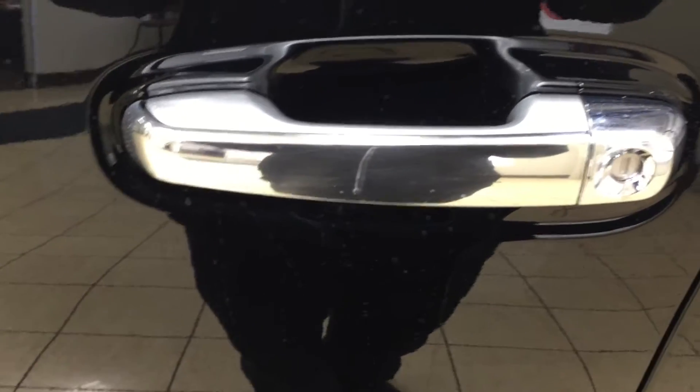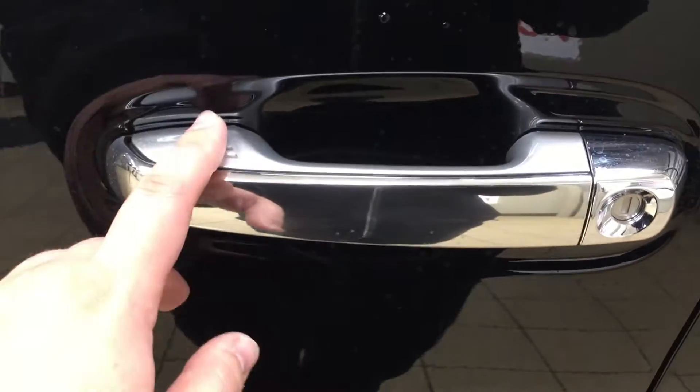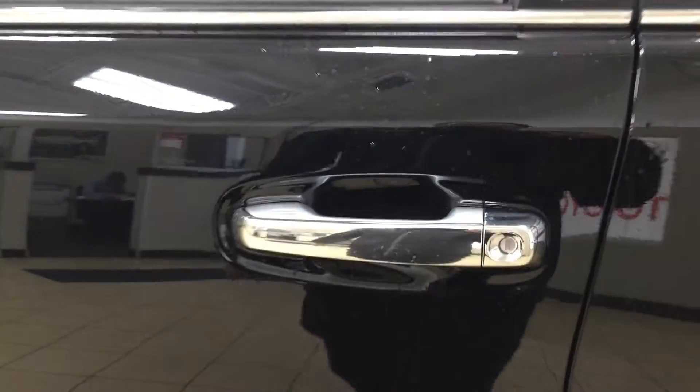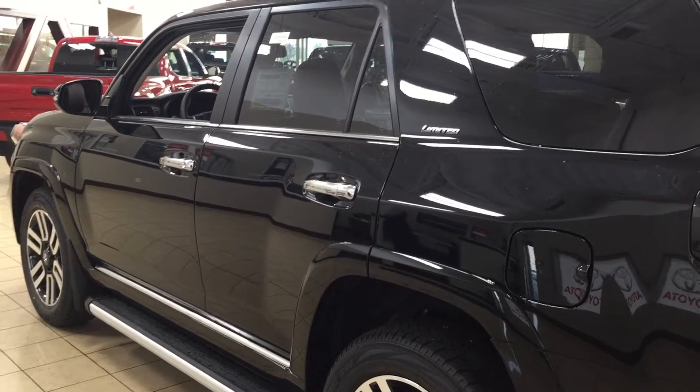With the smart key system you can lock all doors simultaneously by pushing on the two little lines on the handle. Push it once and it locks all doors automatically, and if you put your hand between the handle it'll unlock the front door for you as well. This all works as long as you keep the key fob on you. At the very top you have your roof rack, and the color we're looking at today is Attitude Black.